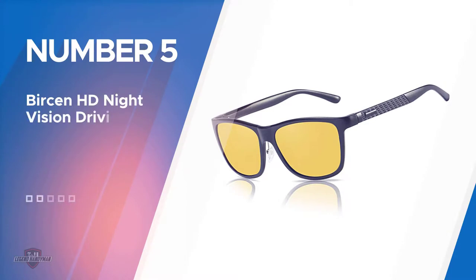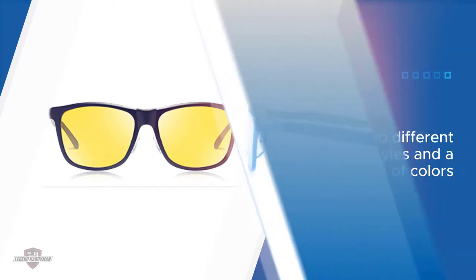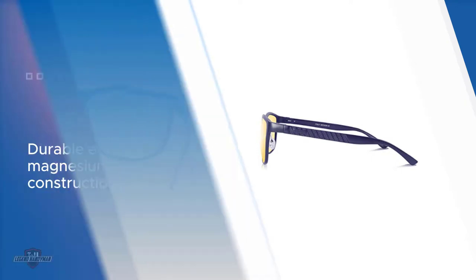Number five: Burson HD night vision driving glasses. Most of our night driving glasses so far don't have a large variety of finishes, but that isn't the case with Burson's offering. These glasses are available in two styles with different finishes, including gunmetal black, brown, and silver.